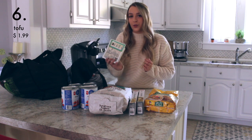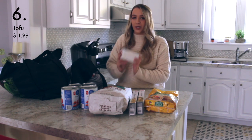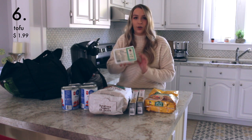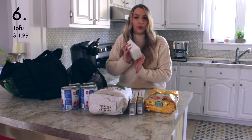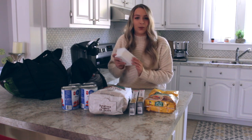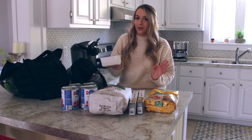I picked up a block of tofu, and tofu is also really cheap. With one block I can make two different recipes for two people. I like to add it to stir fries and also make some tofu scramble. This is also an item that's really high in protein and also fairly cheap.